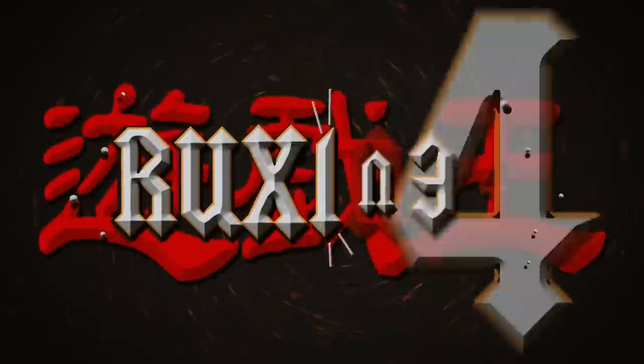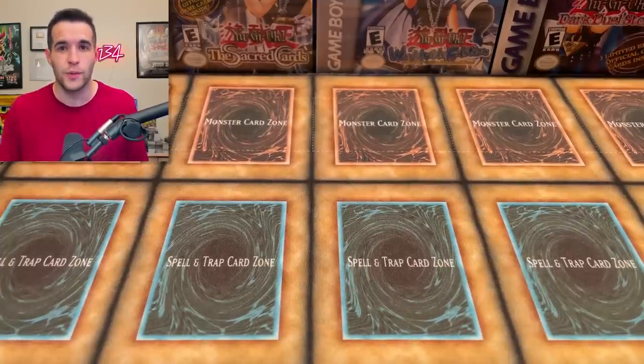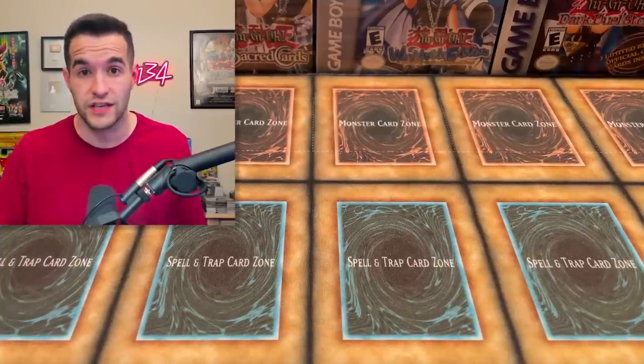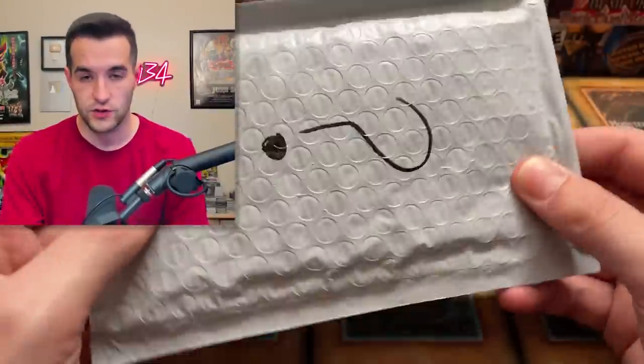Today we're opening a Yu-Gi-Oh! Binder Collection. What's up guys? We're back with another collection opening. Today I had a binder that someone sent me — they wanted to sell their collection. I didn't really know what he was sending; I couldn't remember because I've had so many collections recently. He also sent a giveaway. It appears to be a slab, so let's open this thing up.